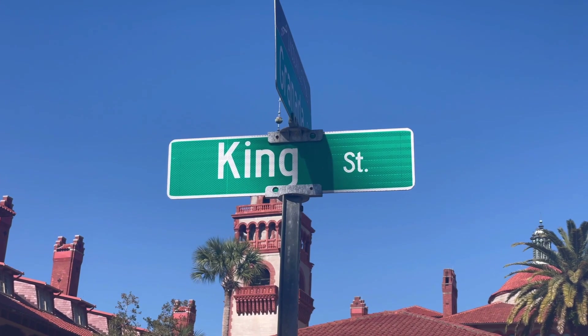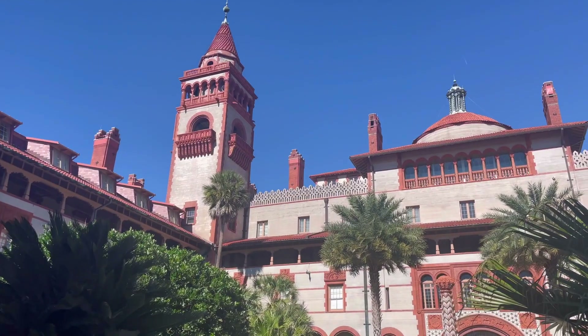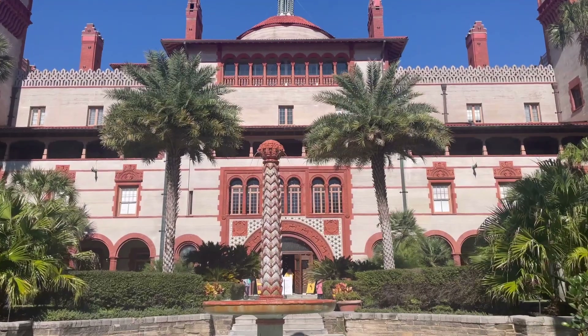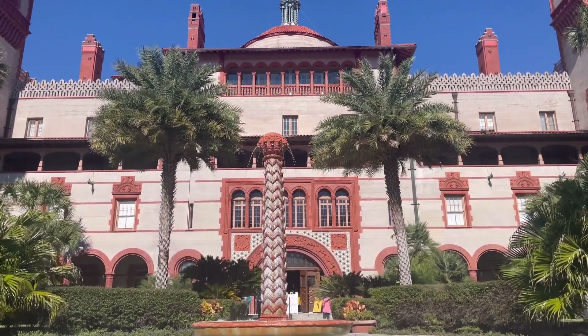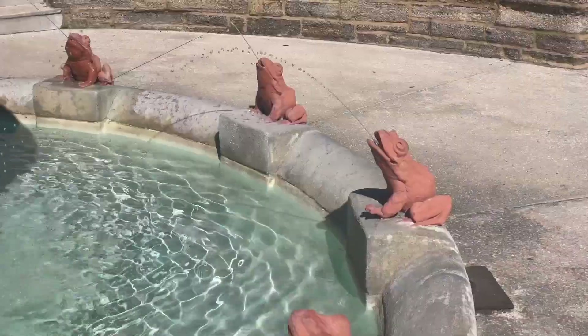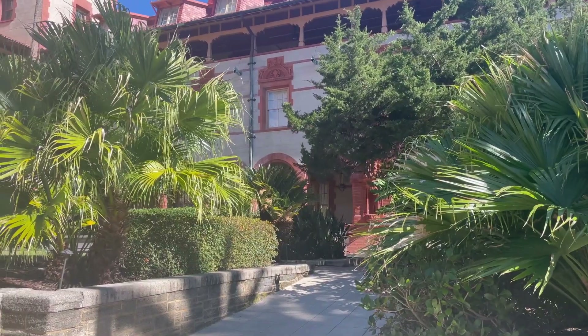Once we finished eating, we walked across the street over to Flagler College and looked down the courtyard. It kind of gives me Hogwarts vibes a little bit — with the frog fountain it's just really beautiful to see, with a mystical aura and all the little intricate details, carvings, and elements of the building.